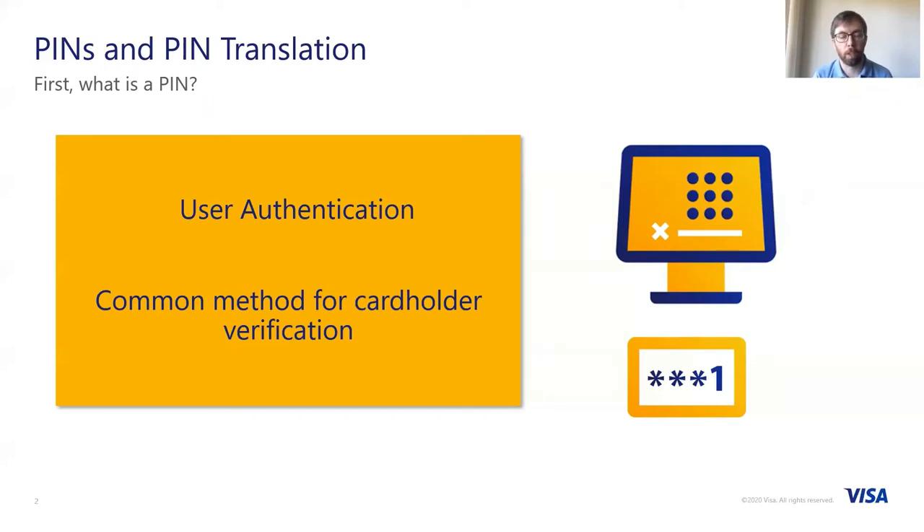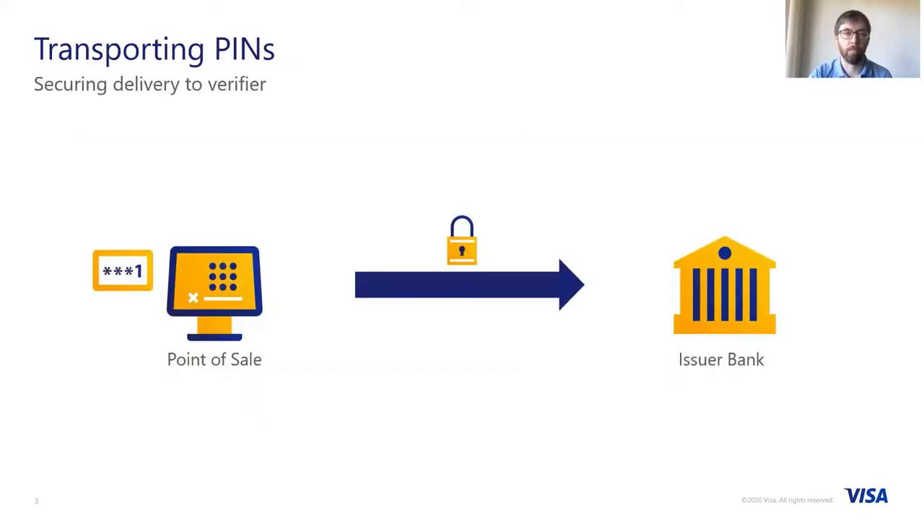PINs, or personal identification numbers, are a primary method for performing user authentication. The use of a short 4-digit PIN is now a common method for performing cardholder verification at a point-of-sale. When we enter our PIN on a point-of-sale device, it has to be encrypted to ensure its secure and confidential transportation to the issuing bank where the PIN will be verified.